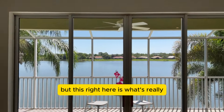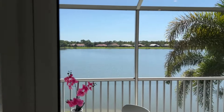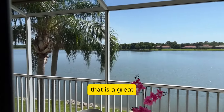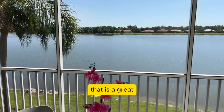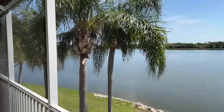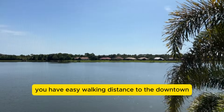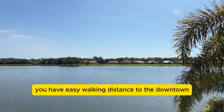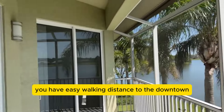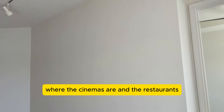This right here is what's really, really nice — that is a great view. And as I mentioned previously, you have easy walking distance to the downtown Lakewood Ranch Main Street area where the cinemas are and the restaurants.